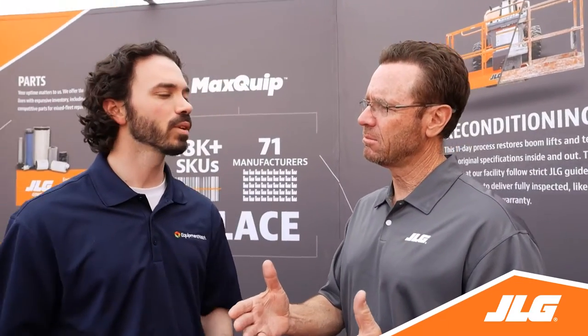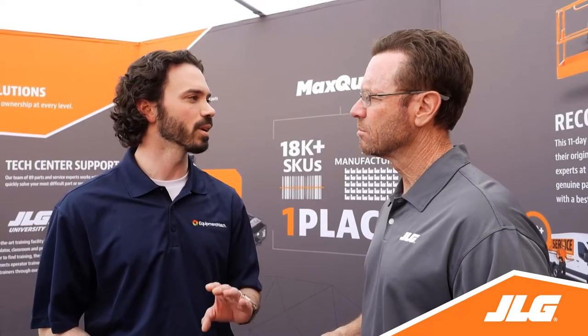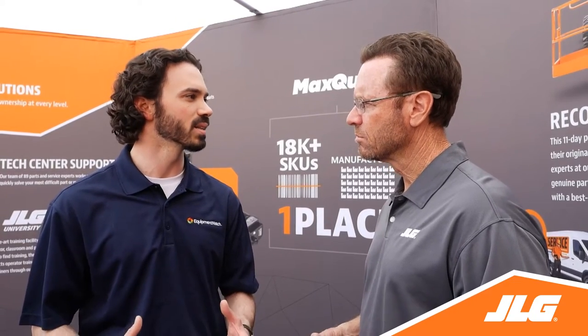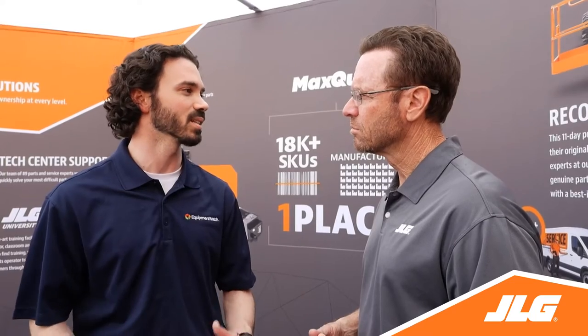Why is it so important for customers to know all this? Well, this is really about the end user. The end user of these telehandlers cares about purchase price, total cost of ownership, and their disposition — what's it going to be worth when it reaches the end of economic life? These residual value awards add a lot of clarity to that conversation and create an unbiased way for them to check the numbers and make sure their businesses stay successful.